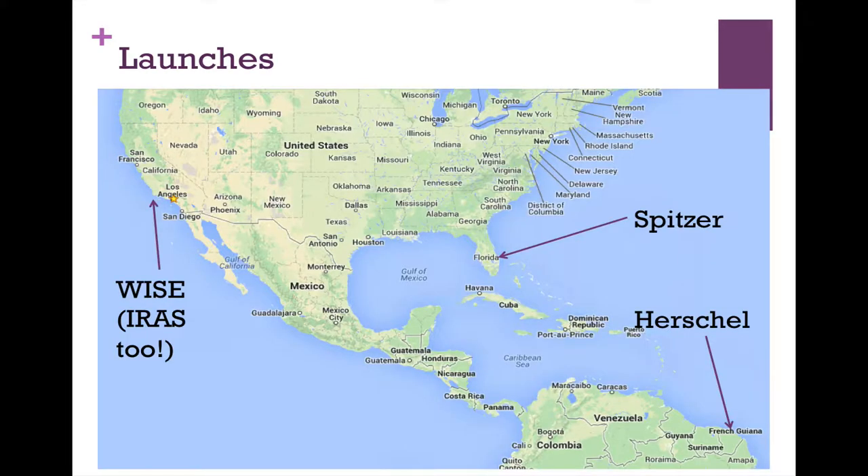The launch sites for these three spacecraft are very different. WISE, and for that matter IRAS, both launched from a military base outside of Los Angeles. Spitzer launched from Cape Canaveral in Florida. Herschel launched from French Guiana. Even without knowing anything else, you can probably guess that WISE and IRAS had similar orbits, Spitzer has a different orbit, and Herschel probably has a different orbit still.